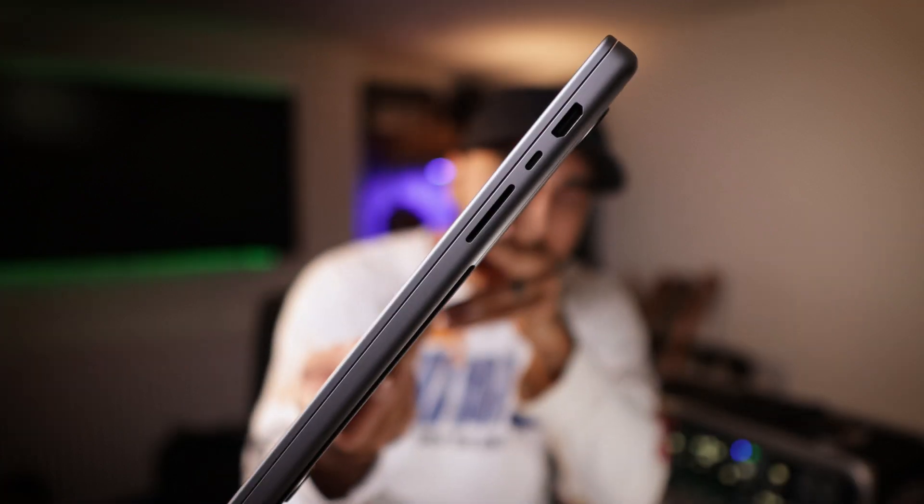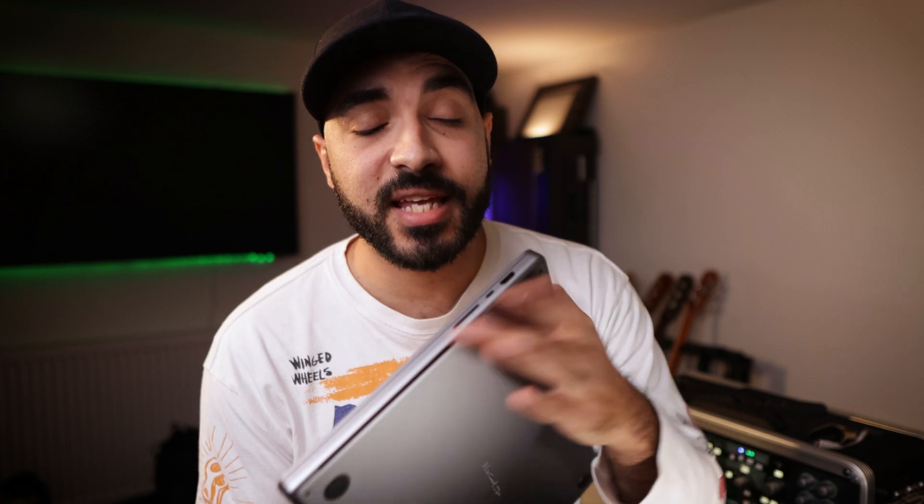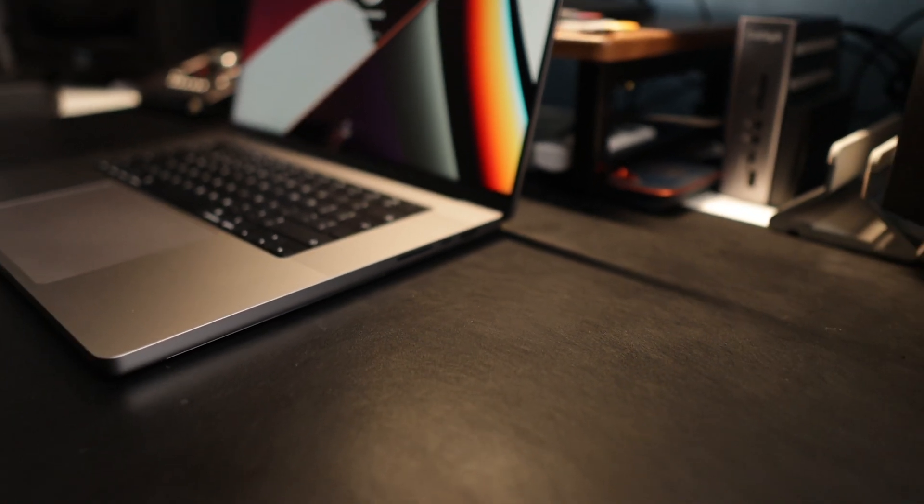Another thing is we've got the SD card back, which means less dongles. It's got three USB-C ports, a MagSafe, headphones, and an SD card slot. Chances are you're probably not going to need dongles unless you need Ethernet or USB-A. It's not the fastest SD card port, but it's a lot faster than any expensive dongle you'll get. So still faster, still saves you time.